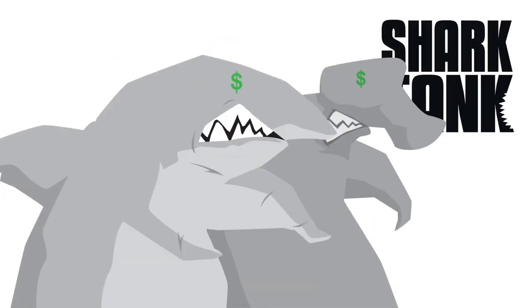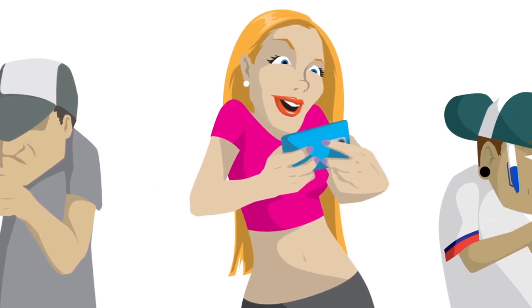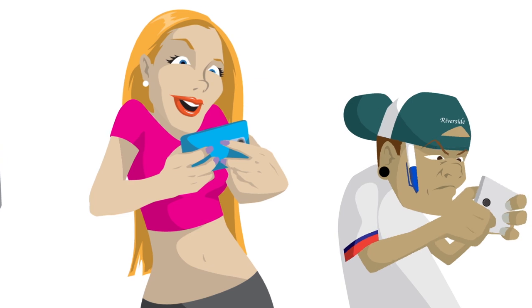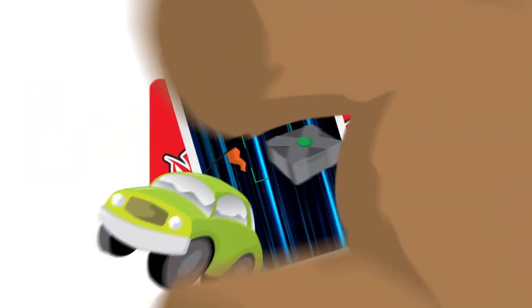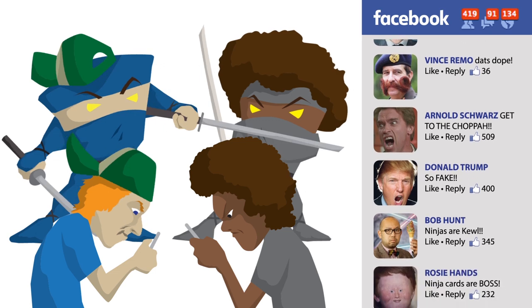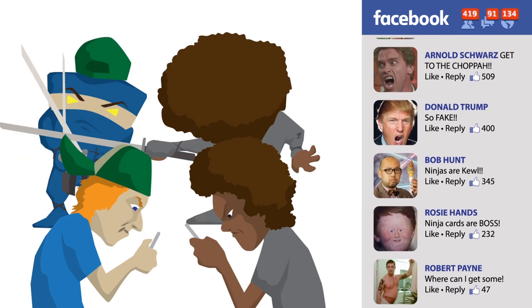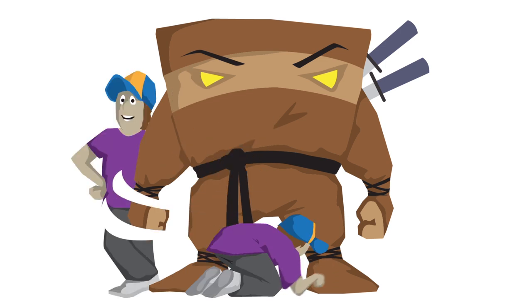As seen on Shark Tank, Ninja Cards — the first card throwing game ever to hit the market — now has a mobile app. Download the app and start scanning cards to collect points, play games, battle your friends, and share the battle scene on Facebook. Unlock special features and share your ninja character on Facebook.